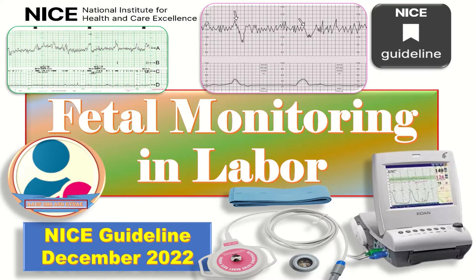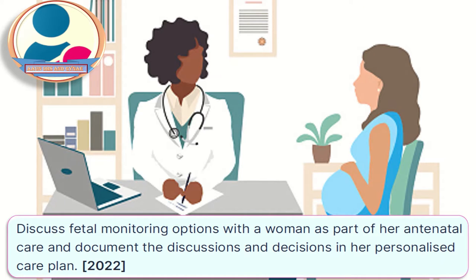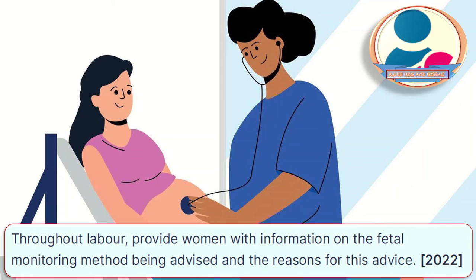This guideline emphasizes on the discussion with the patient about her care plan. Discuss fetal monitoring options with a woman as part of her antenatal care and document the discussions and decisions in her personalized care plan. Throughout the labor, provide women with information on fetal monitoring methods being advised and the reasons for this advice.